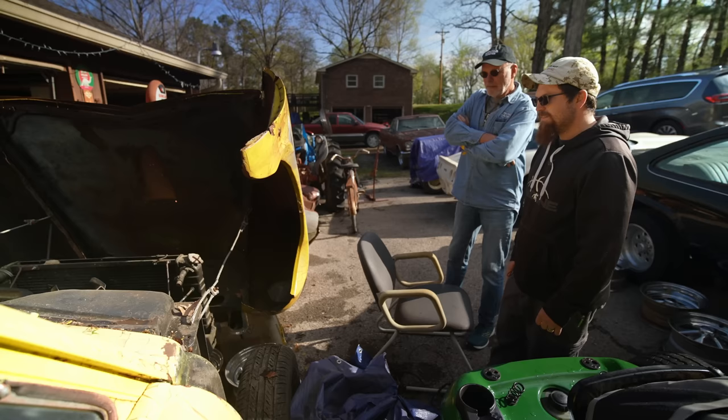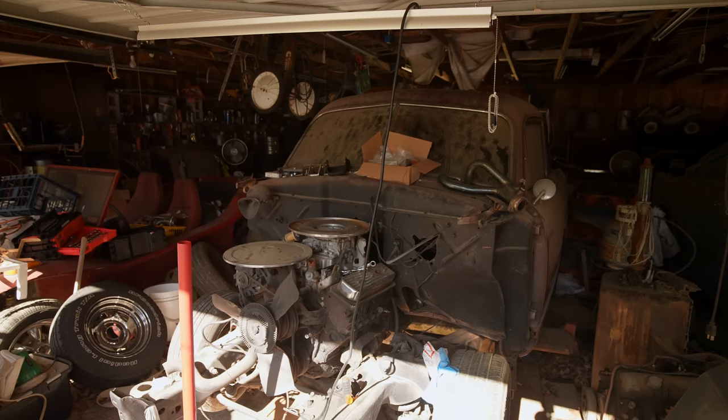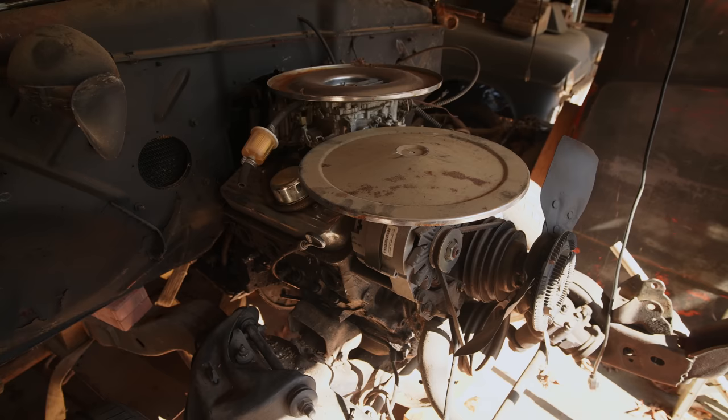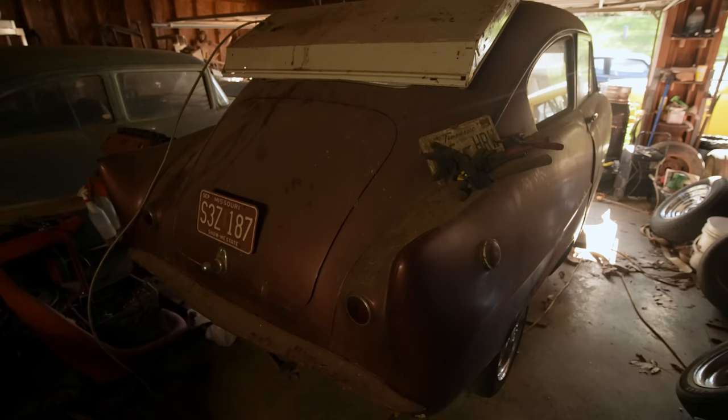You said you have another Henry J — right there. We're putting it together; there's the front clip sitting on the ground. This one's in better shape. Will this be a drag car or a street car? Street car — it's on an S10 frame, we just need to get the motor mounted. It's just a small block Chevy. We got it home about seven years ago and this is as far as we've got.